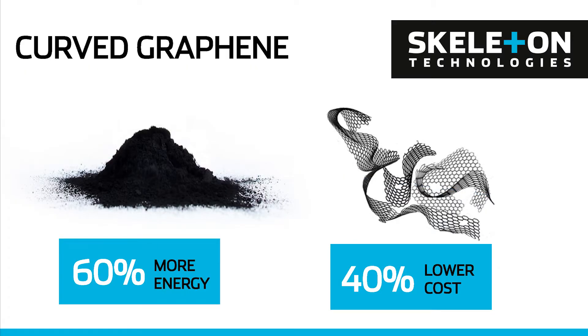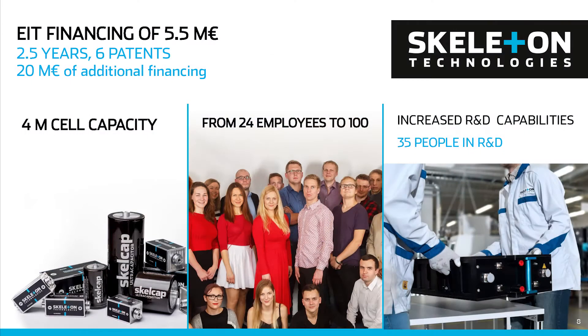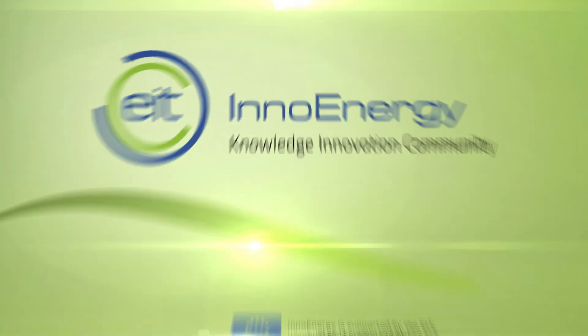We have a solution for that, and we call it curved graphene. We don't use coconuts. Instead, we use metal carbides, from which we remove the metal, leaving behind a much more orderly carbon structure compared to that of a coconut. This opens the door for a 40% cost reduction. You can read this on the slide. We have a capacity to produce 4 million cells, which is the equivalent of 40,000 London buses.